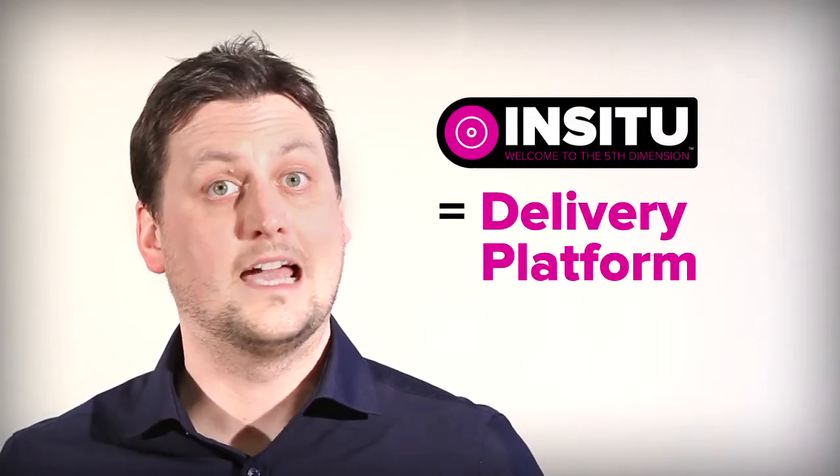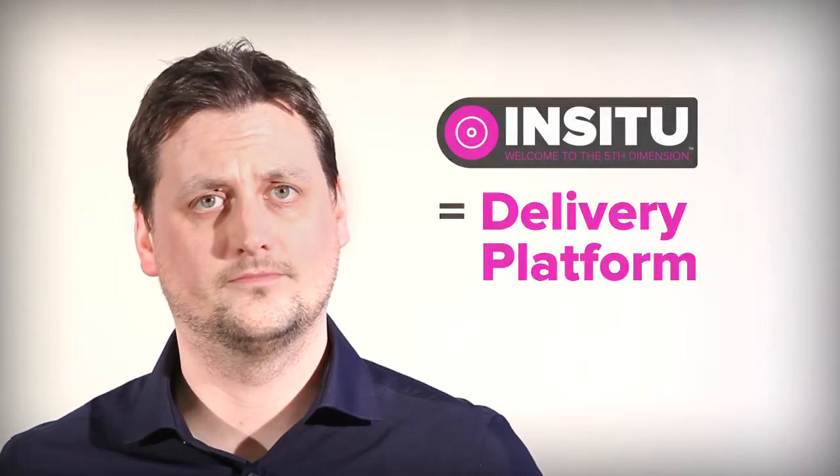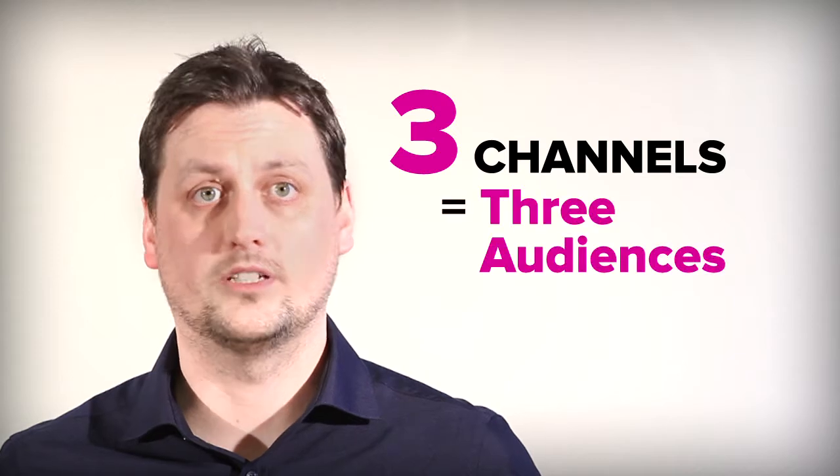In Situ is the delivery platform, and it is here that we bring our experience and skills as interaction designers. The In Situ app will deliver a multi-channel interface. For the prototype, we propose three channels targeting three specific audiences.